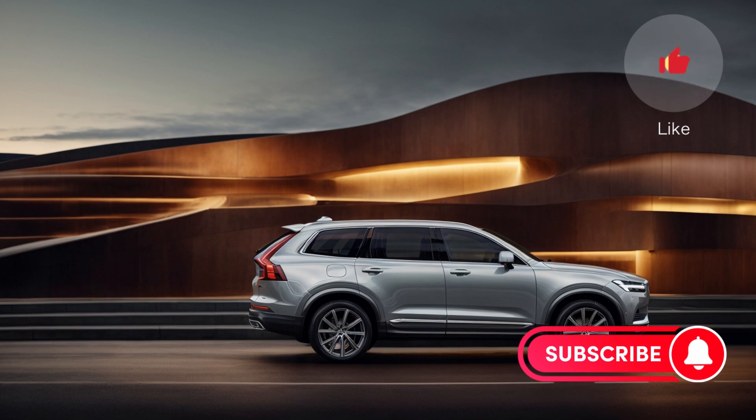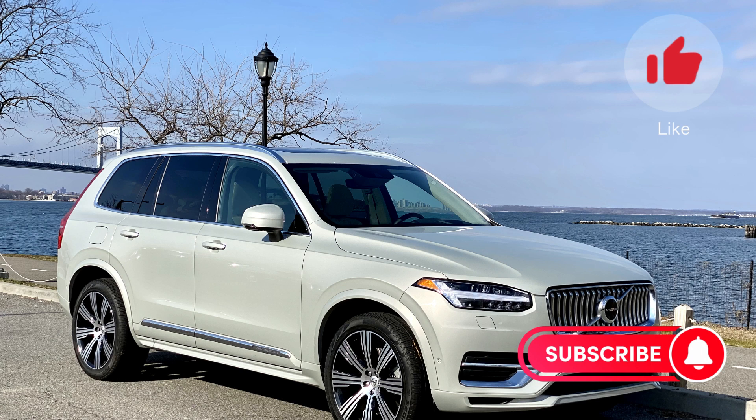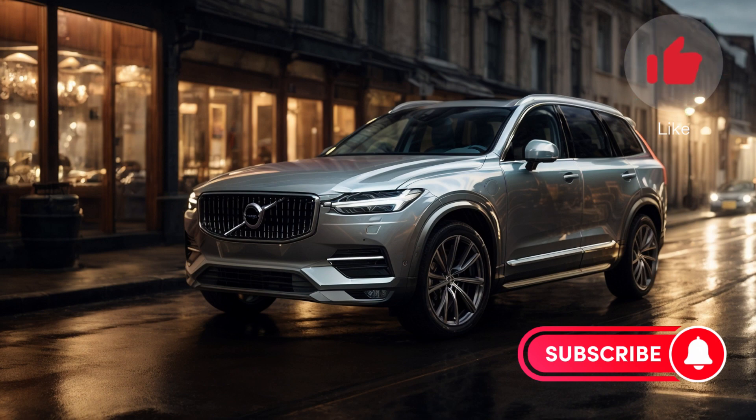When it comes to performance, the XC90 doesn't disappoint. It offers impressive towing capabilities and respectable fuel economy for its class.